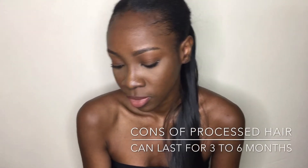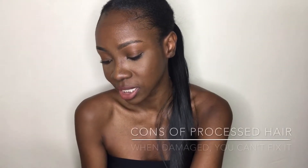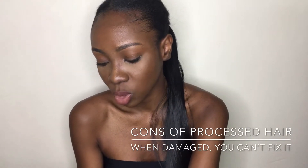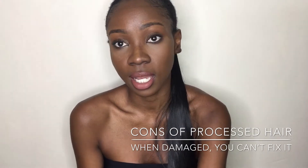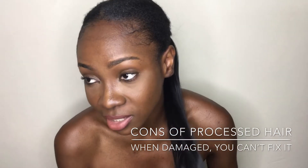The hair will last you three to six months if washed on a regular basis. As soon as you start to wash it, it starts to dull down and tangle up to a point where you have to get a new one. This is the kind of hair that you need to buy on a day-to-day basis.